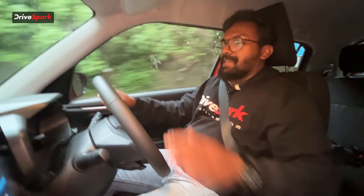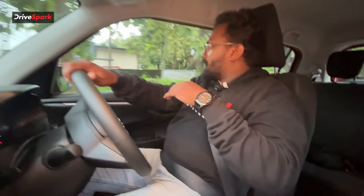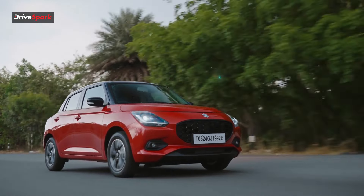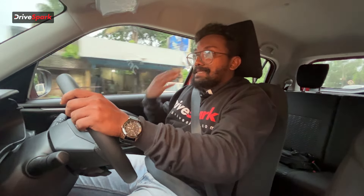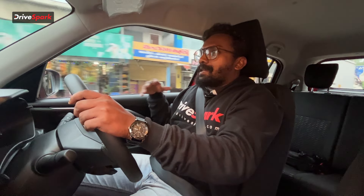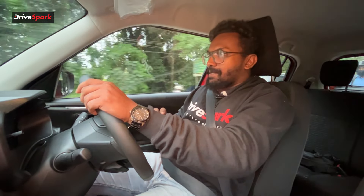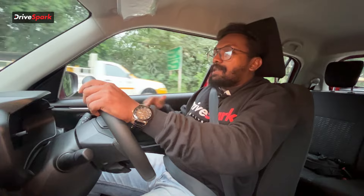The steering is very light and nimble. Suspension is very comfortable. The overall driving experience with the steering wheel is very comfortable. It is a safe car, and I have also checked the automatic variant.